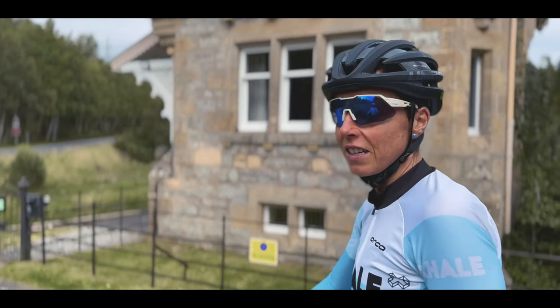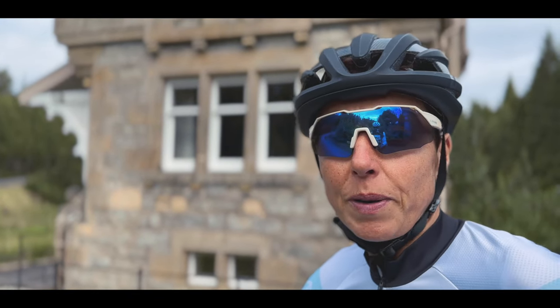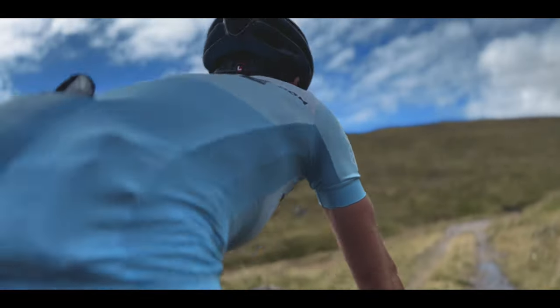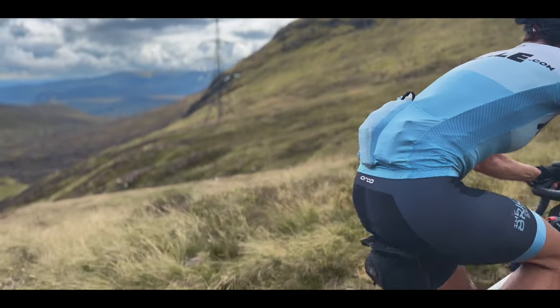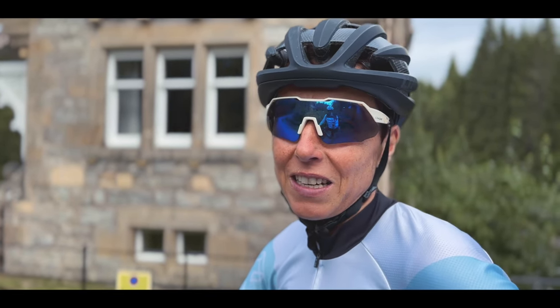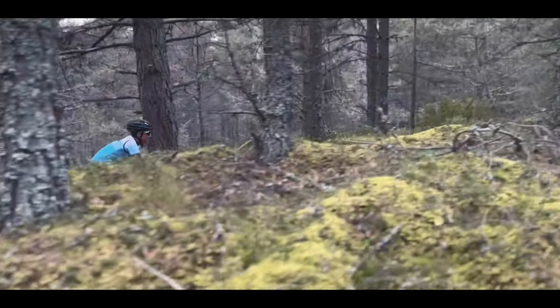That's it, back at the start — pretty much bang on seven hours ride time. We've been out a lot longer than that but there were quite a few stops along the way. Overall, amazing — what a day, just a beautiful experience. A couple of really tough sections, but I think that's the price you've got to pay to get into these really wild remote areas. They're just not well trodden, so apart from gravel bikes, hikers, and mountain bikes, nobody else gets up there. It's beautiful because there's no one else there, but you've got to work for it.